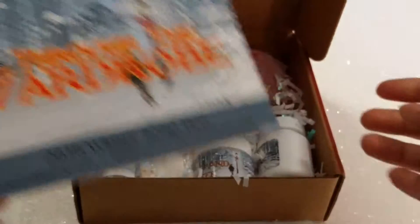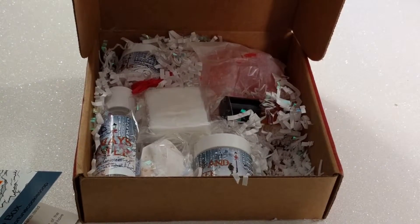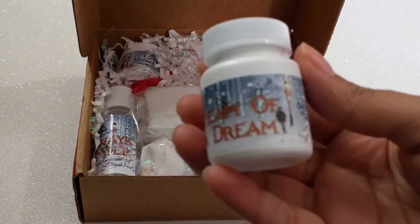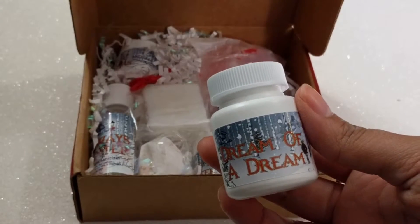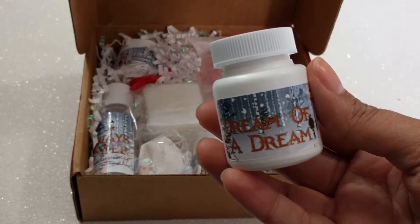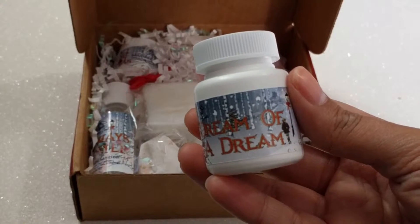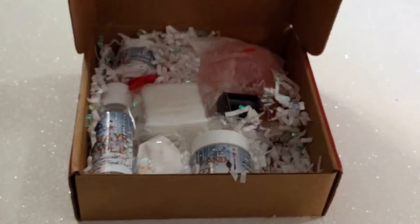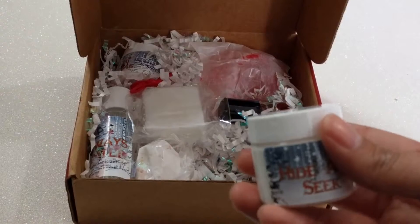So festive! The first thing I pulled out is the Dream of a Dream, which is a dusting powder. Step out of the shower into a new world with our brand new dusting powder. A comforting and soothing blend of lavender, vanilla, soft musk, and patchouli will brush your skin with softness. Micro-fine powders and clays absorb sweat and smooth your skin while essential oils keep you feeling fresh all day.